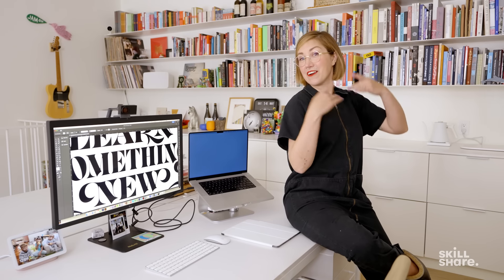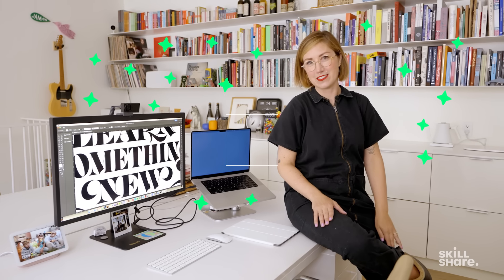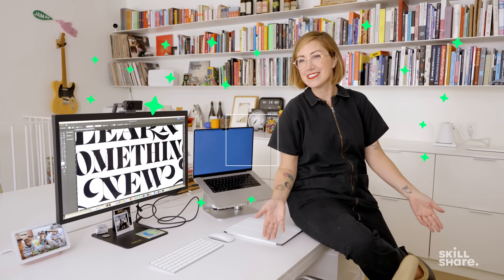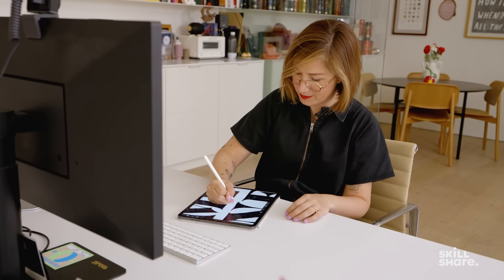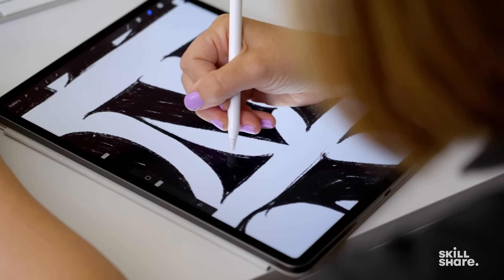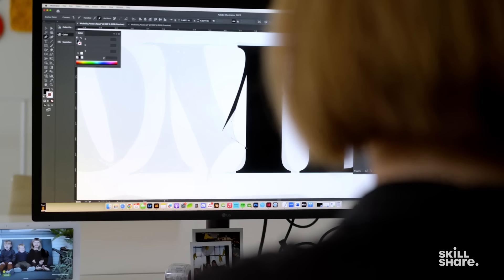So here we have my workstation where all the magic happens — by magic I mean typically drawing and vectorizing things. I do almost all my sketches on my iPad Pro in Procreate, and then I send that sketch over to my computer and trace my sketches. Once I have my artwork done, depending on how I want to end up printing it, there's sort of a different process.